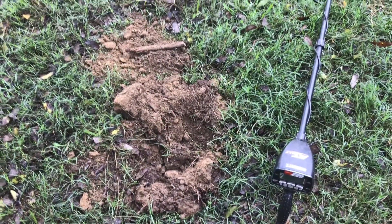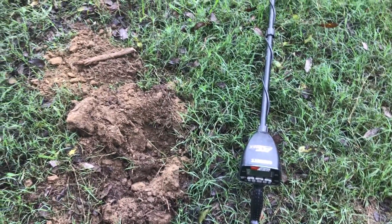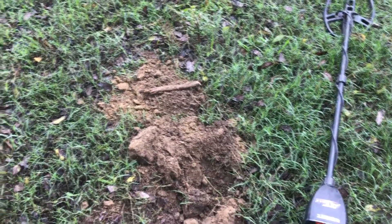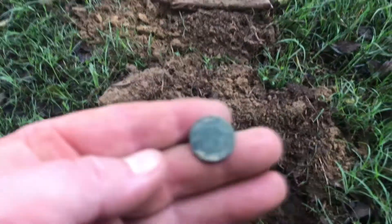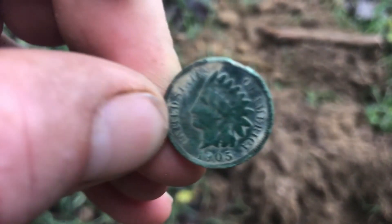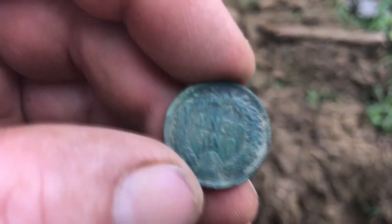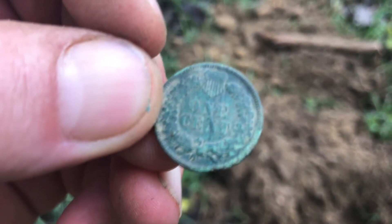My Max was acting kind of sick — it just wasn't making real good signals. I did a factory reset on it and she came back to life. And what do you know? Right over there is where I just dug that Indian. I came back over here and there's another one — 1905. It's a pretty coin. It's going to clean up nice. Two Indians in about five minutes — we'll take that.